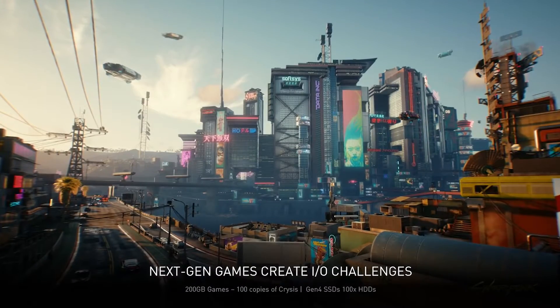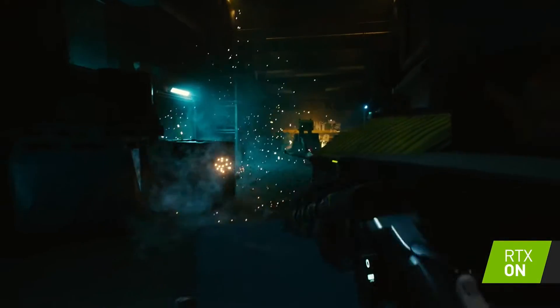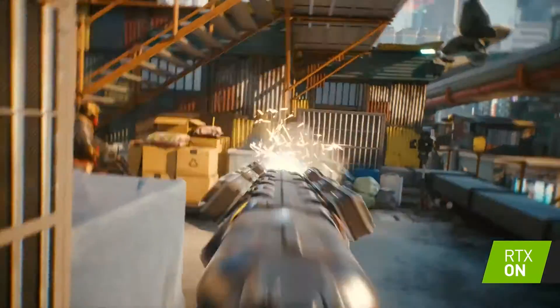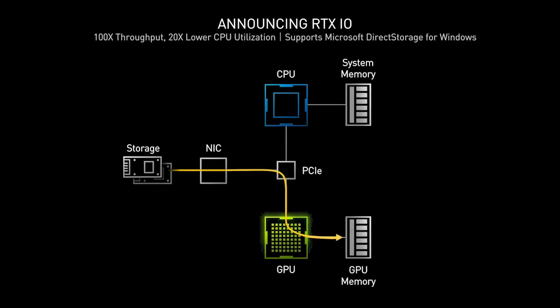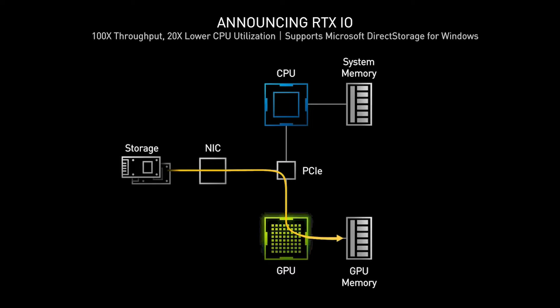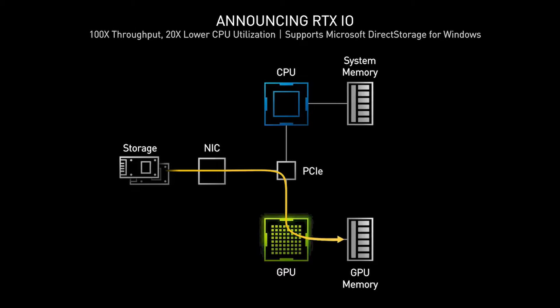RTX IO, announced as part of NVIDIA's recent 30 series launch, is NVIDIA's answer to the growing size of games and how this impacts loading times and frame rates. NVIDIA describes RTX IO as a suite of technologies that enable rapid GPU-based loading and game asset decompression, accelerating IO performance by up to 100 times over traditional hard drives and storage APIs.